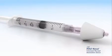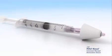The LMA-MAD nasal device allows for exact dosing, is titratable to effect, and can atomize in any position.